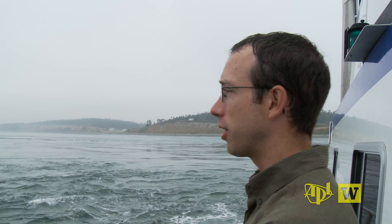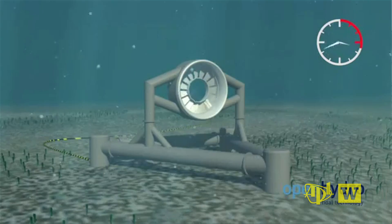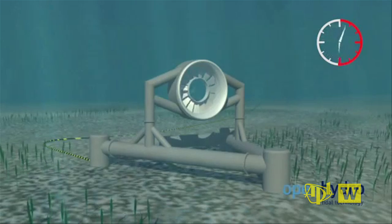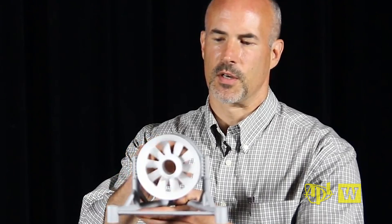From river energy to tidal energy is the next step. The Admiralty Inlet Tidal Generator will produce power for customers of the Snohomish County Public Utility District. The plan is to install two turbines about a kilometer off of Admiralty Head, each with a rotor diameter of about 20 feet.